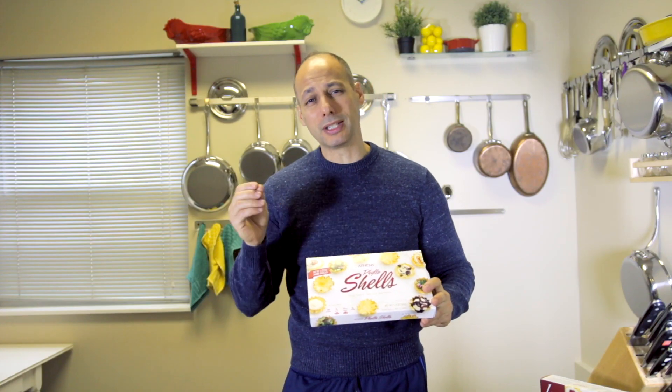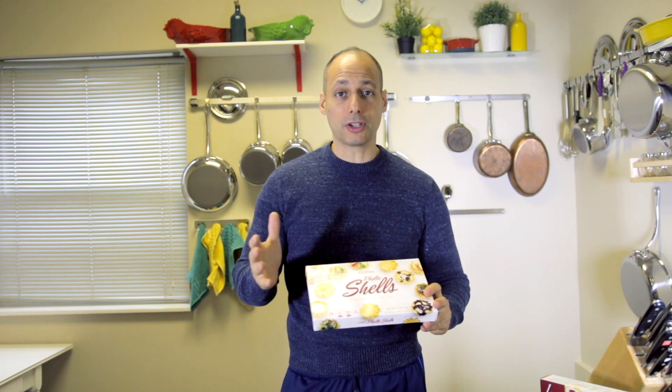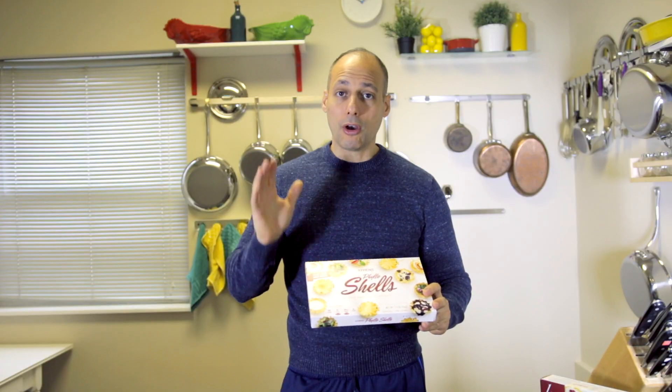I put vegetables in them, I put delicate creme boule, I've even made them into desserts and savory dishes as well. You can take some boursin cheese and put some in there with a little bit of garnish on top. They're great canapes and the phyllo dough shells are definitely a home favorite or great for parties and snacks.